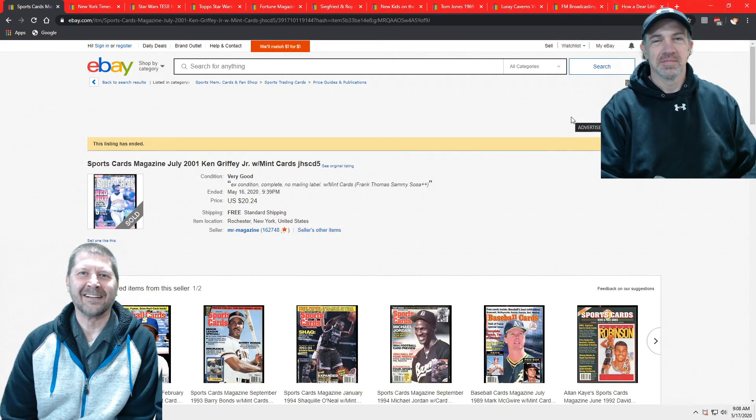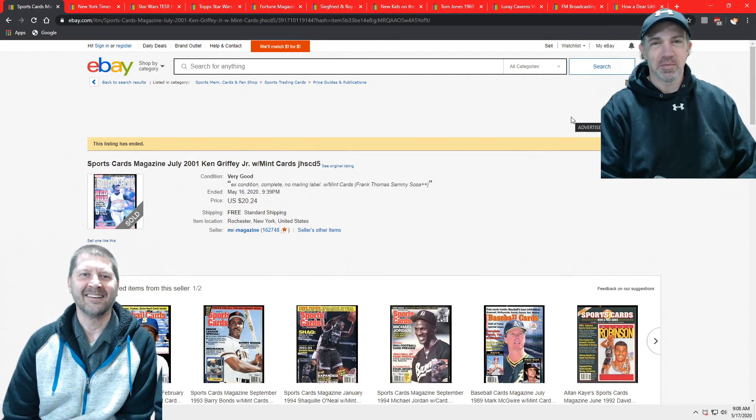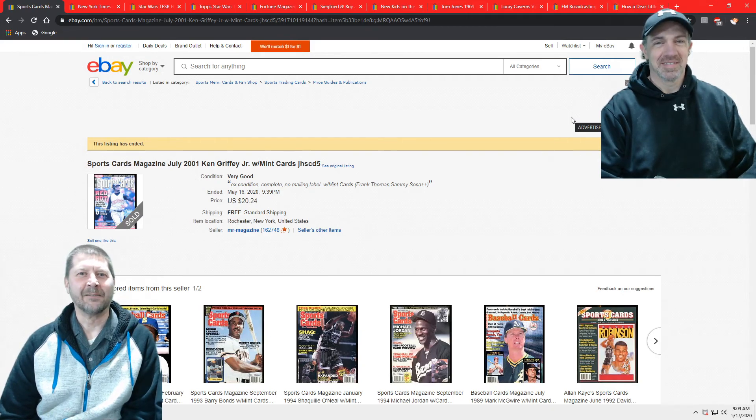Welcome to another exciting edition of the Million Dollar Peddlers. I'm Paper Goy and I'm Mr. Magazine. Today is our favorite time — we count our money.